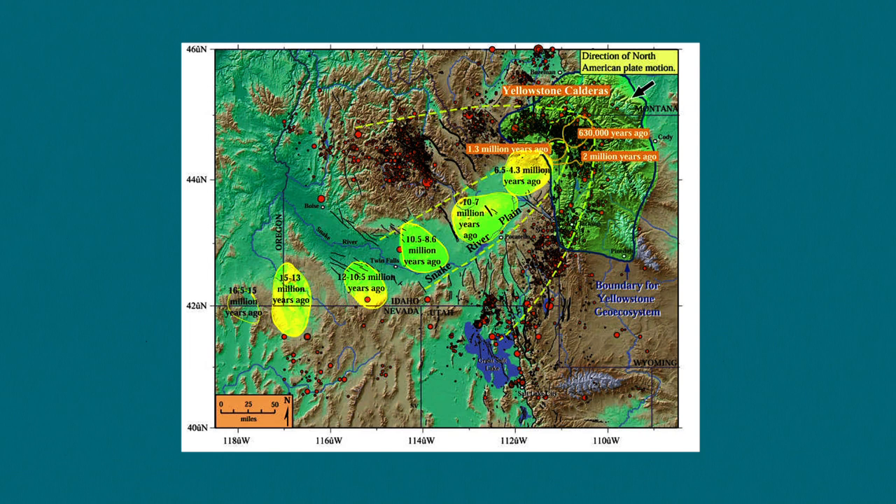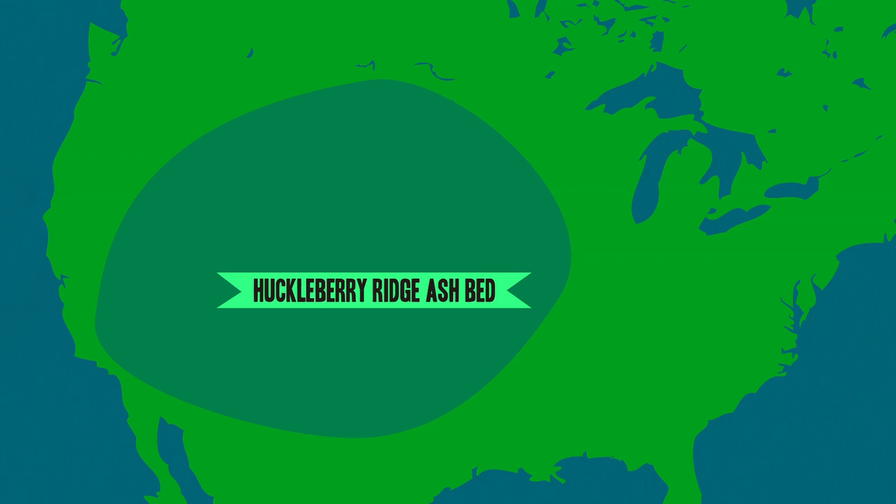Those eruptions were so huge that you can actually still see their effects from space. This ring that surrounds Yellowstone National Park is a crater, or caldera, that was caused by a series of eruptions that happened 2.1 million years ago, and we can still see them.